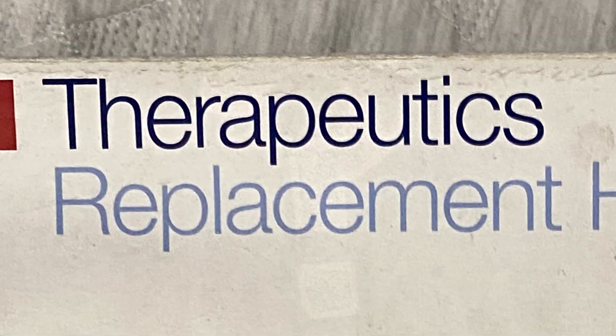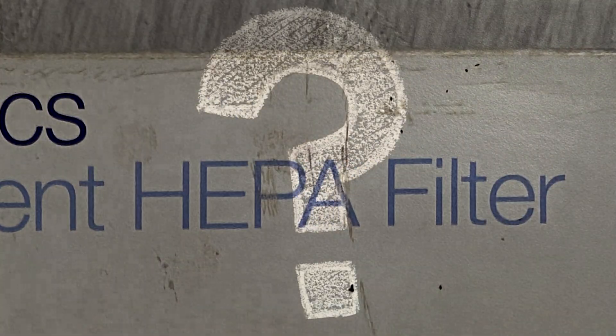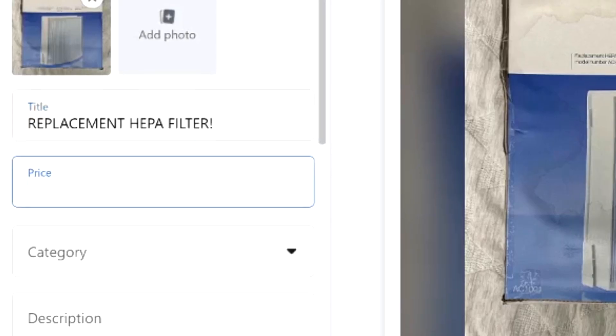This one gives me a hard time because it's a therapeutics replacement HEPA filter. I don't even know what this is. I'm going to be putting this up for $10 and wish me luck — probably won't sell.